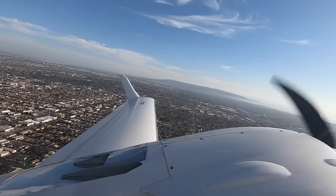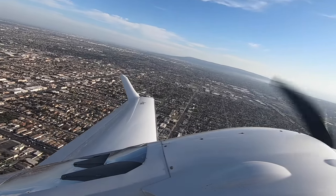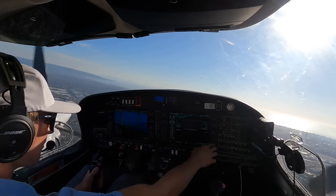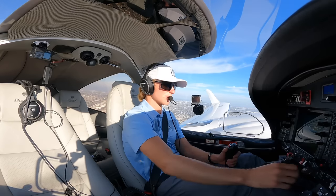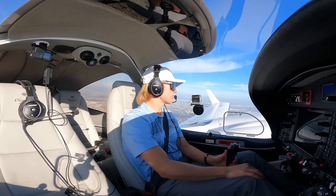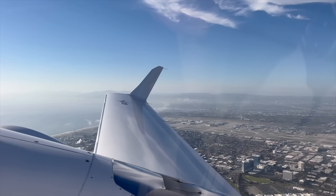We're clear on the left. Gear's up, flaps are up, pumps coming off. Autopilot coming on. Beautiful Los Angeles — we have LAX right off to the right of our aircraft.